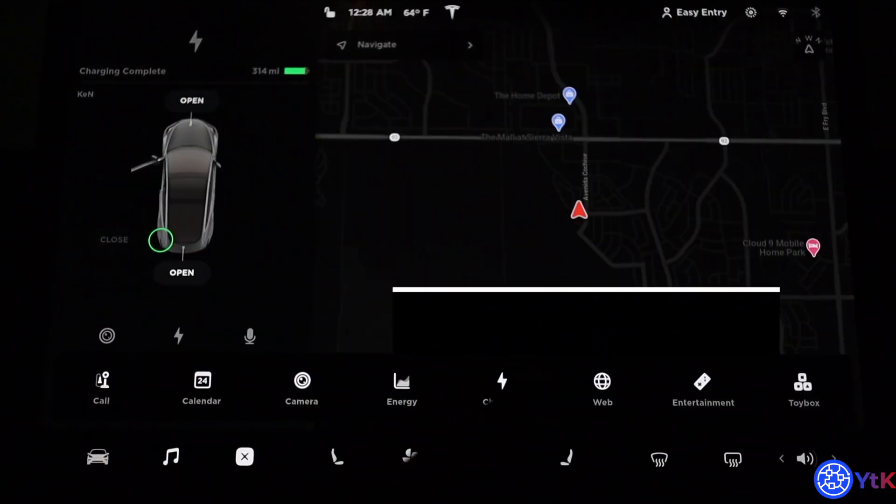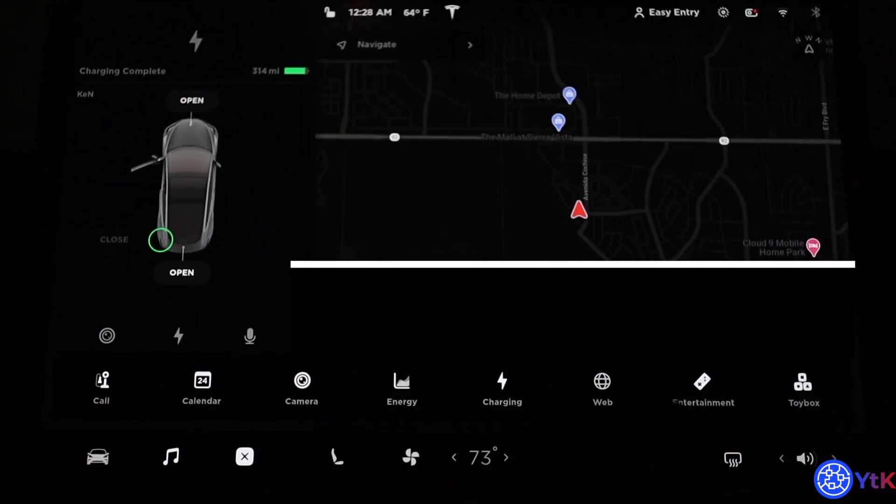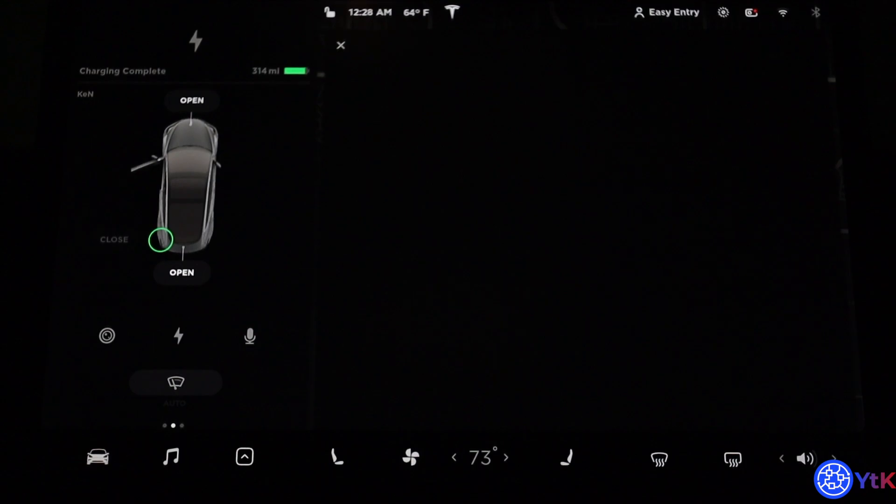I did find a video where you go to the web browser on the touch screen. So I'm going to the web browser on the touch screen.